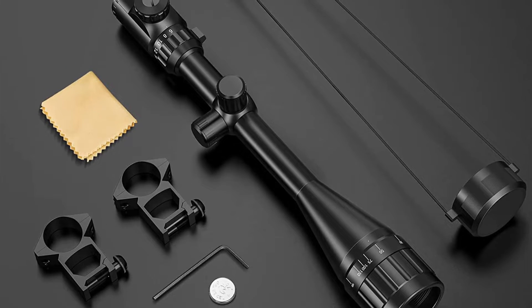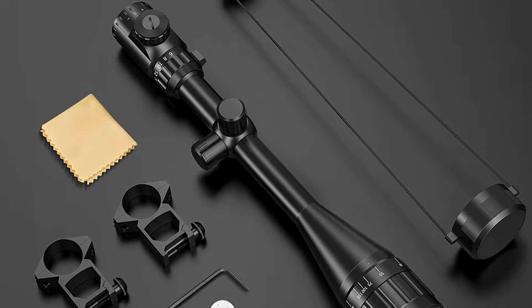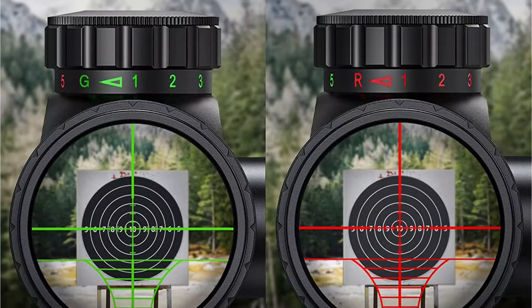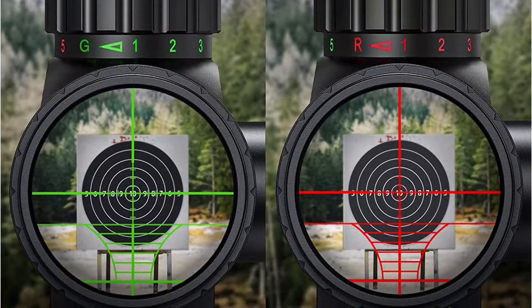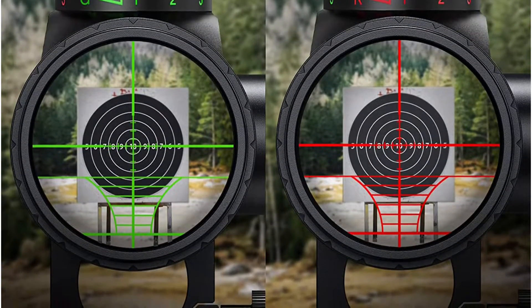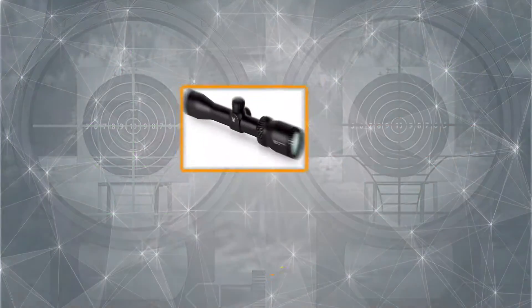Meanwhile, with hand-turned precise 1/8 inch at 100 yards click adjustments, you'll always be able to aim precisely. This rifle scope stands out as the best on our list because of the adjustable eyepiece, reliable elevation and windage, easy to mount, and fully coated lens. At number 2, Vortex Rifle Scope.